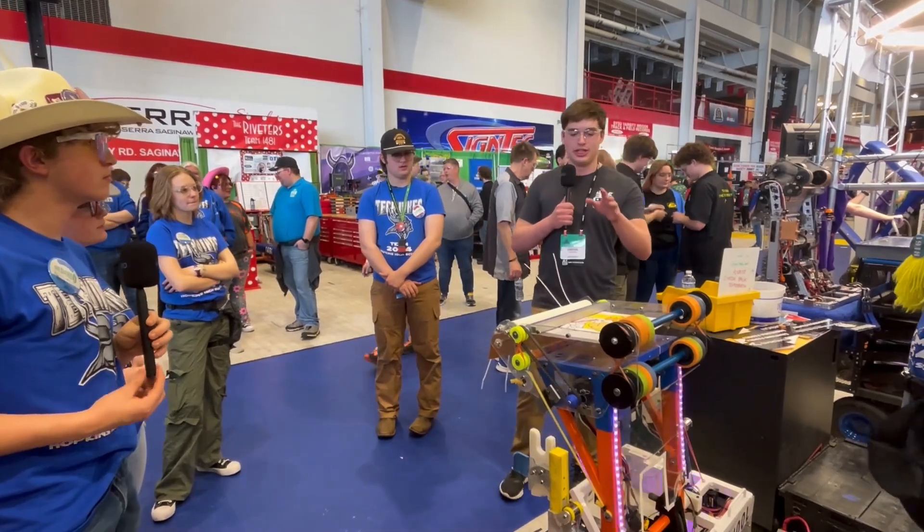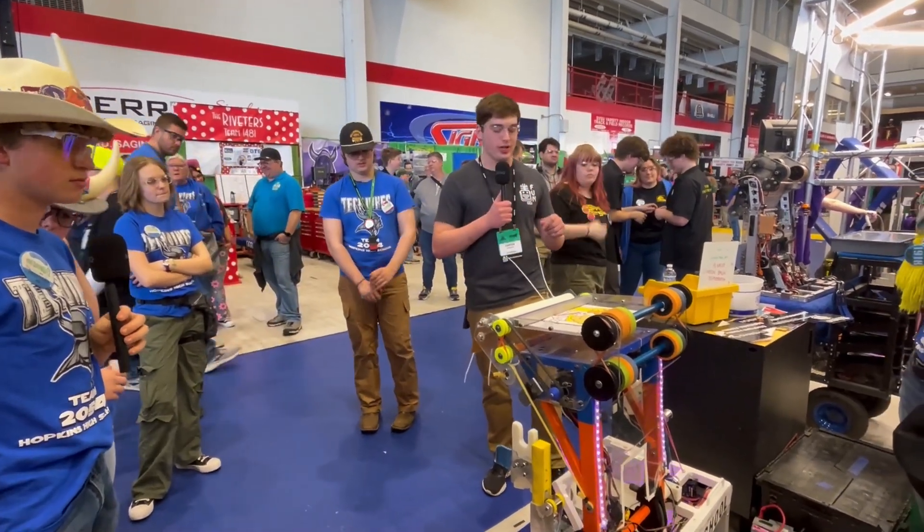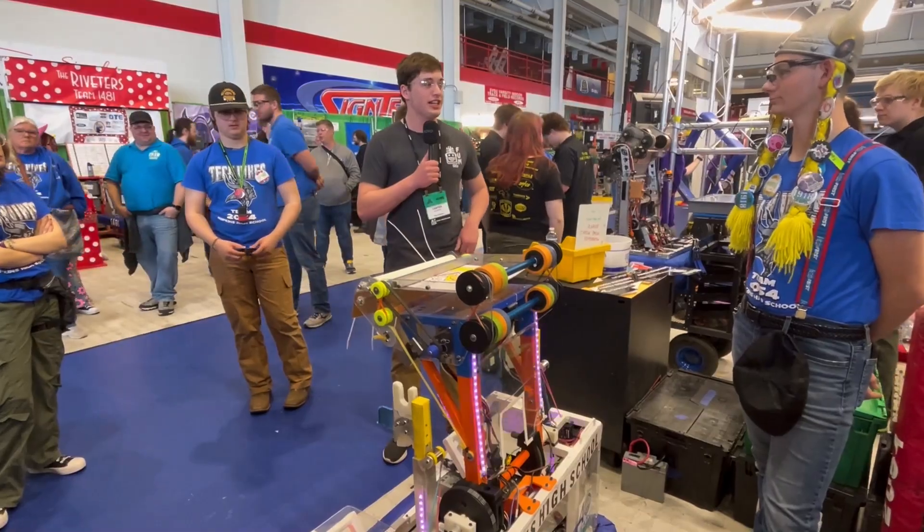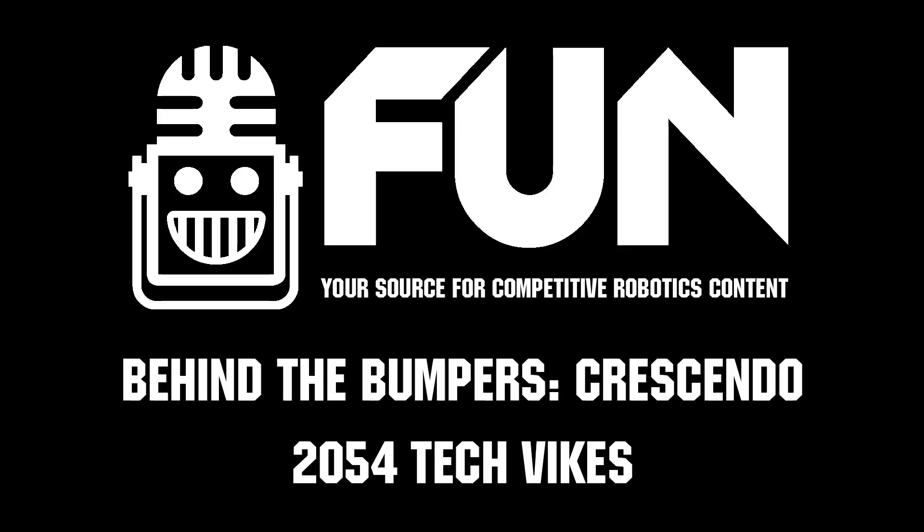Overall, an incredible, incredible performance from you guys this weekend. I'm looking forward to seeing how you guys do the rest of the weekend. Good luck. This is Carter with First Updates Now signing out.